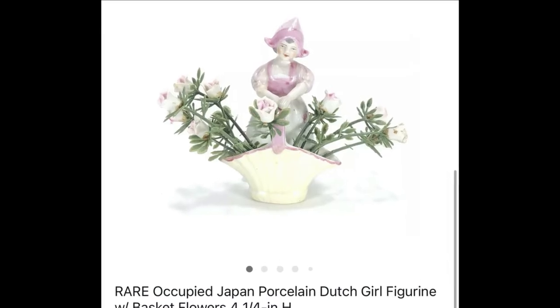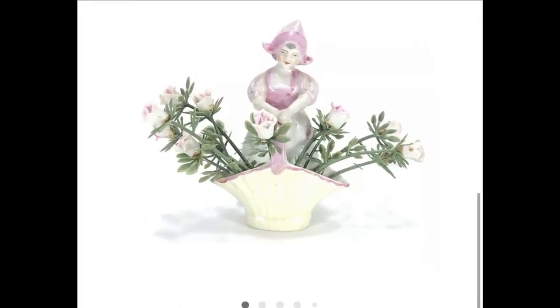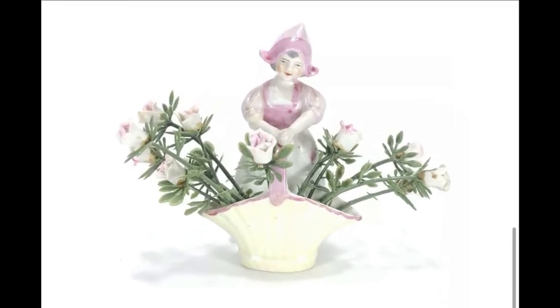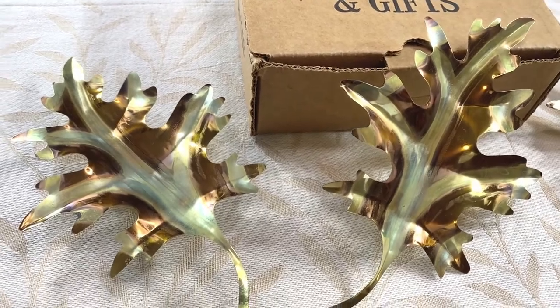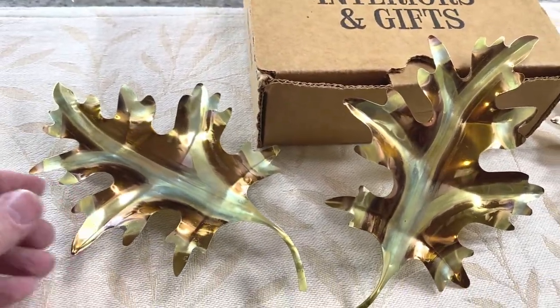I found this rare Occupied Japan little porcelain Dutch girl figurine with a little basket with flowers at a Kay's sale. If you follow those videos, I paid one dollar for it and it sold for $15 plus shipping. I do pick up some home interiors and gift items, especially if they're in good condition and small and easy to ship.